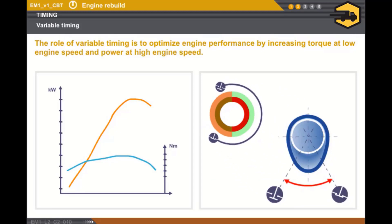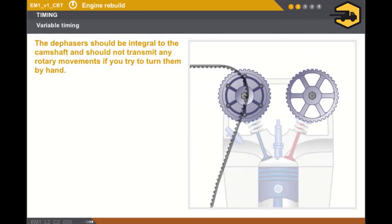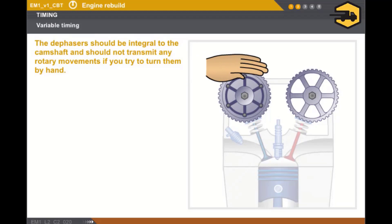To obtain maximum power, the angle between the opening and closure of the inlet valve must be as great as possible. When replacing the timing belt, the condition of the dephasors must be checked. The dephasors must be integral to the camshaft and should not transmit any rotary movements if you try to turn them by hand.